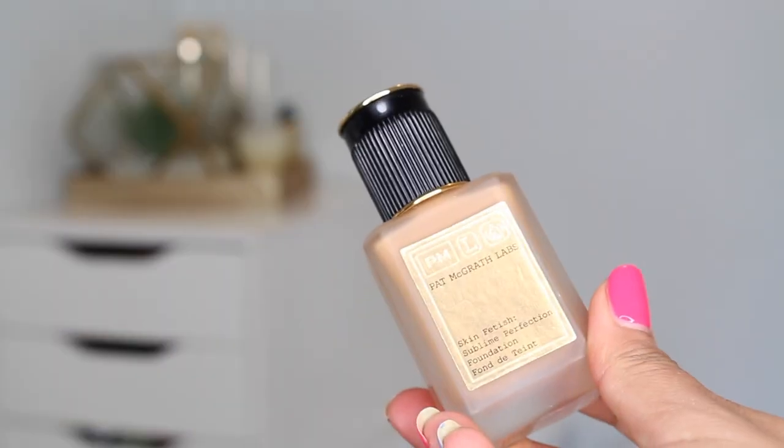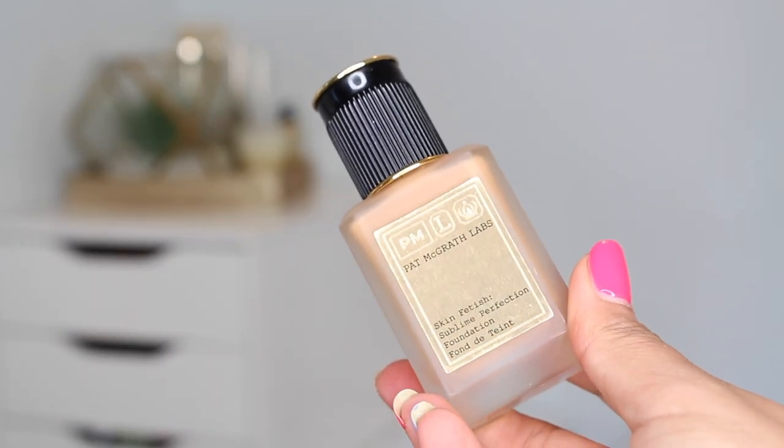So let's talk about the product that I wanted to hate. It's not that I wanted to hate it, but I was just like, this is $90. $90. I was like, Pat, listen my friend, I know that you are one of the top of your field, I'm sure you know what you're doing, but $90, Pat? This is the Pat McGrath Labs Skin Fetish Sublime Perfection Foundation.